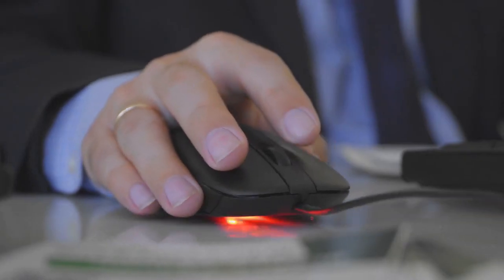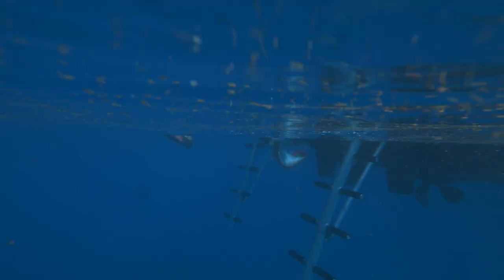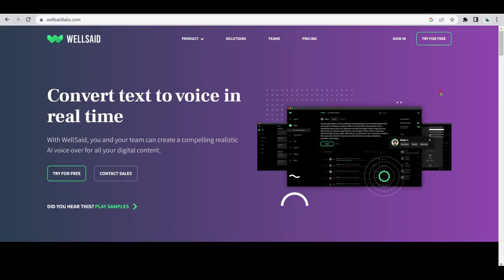Now that we have that out of the way, stick around and let me show you how easy it is to make natural voiceovers with only a few clicks on your computer by utilizing the power of AI. Let's dive right in. The first AI bot that can help you make money online or grow your business faster and easier is Wellsaid Labs.